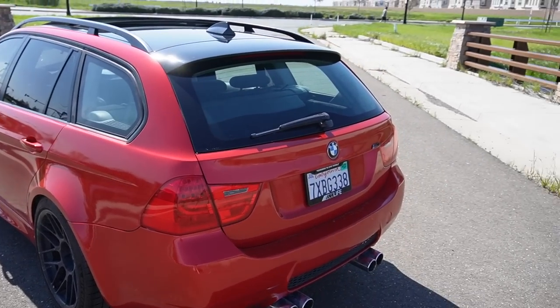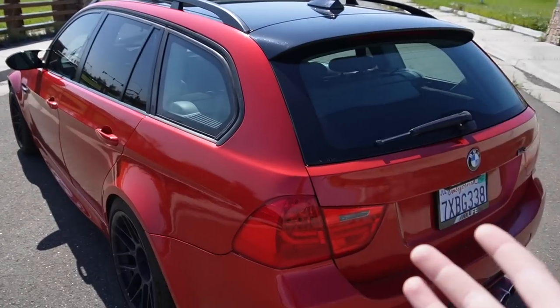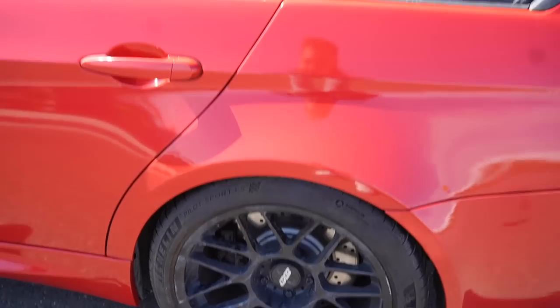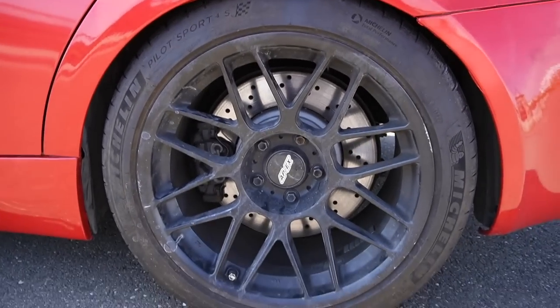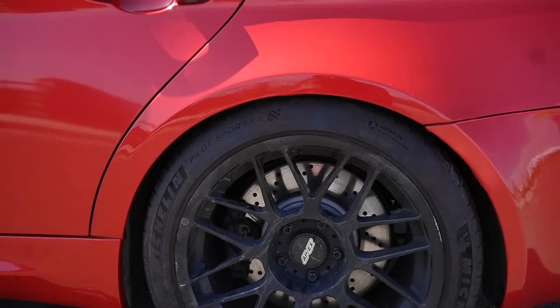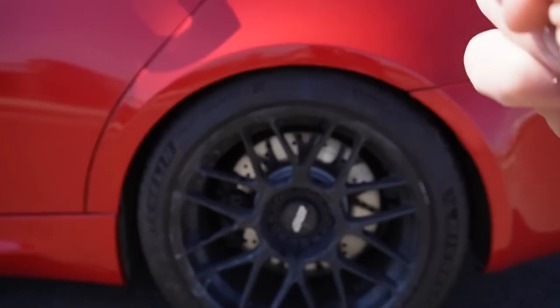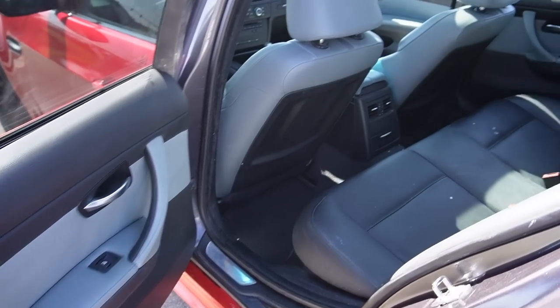This is an LCI trunk, so I was able to add the LCI taillights. This is an '07 so it didn't come LCI, but when you're building an E91 M3 the LCI just looks so much better. The fronts and rears are wrapped in Michelin tires, Apex wheels with KW suspension — and I got pretty much all that stuff completely for free, which we'll get into in a bit.